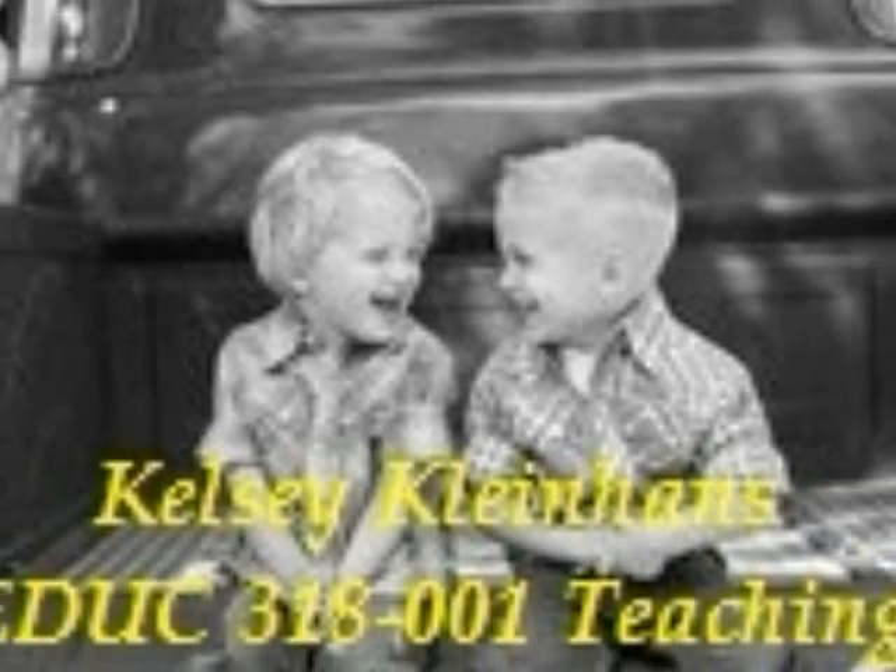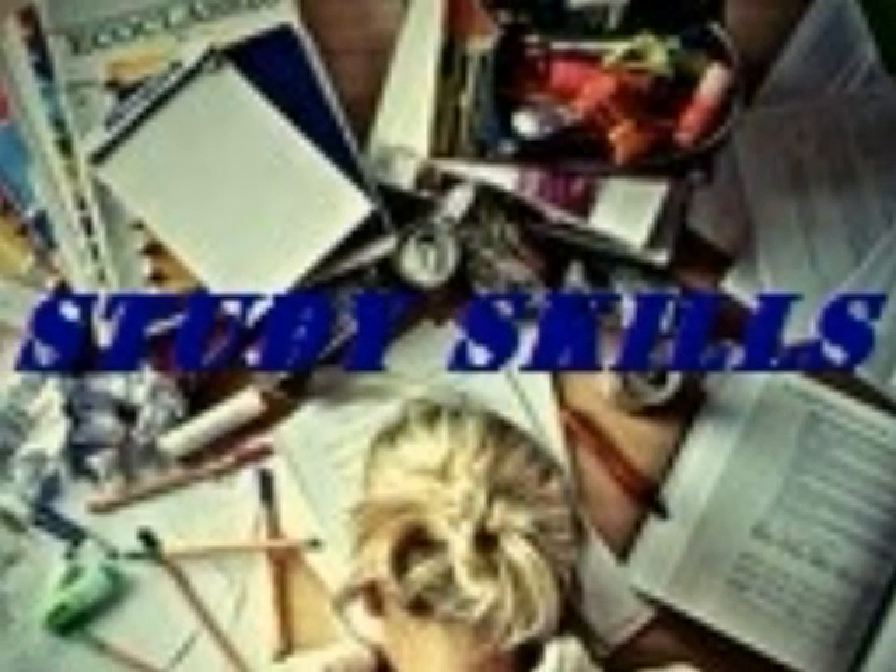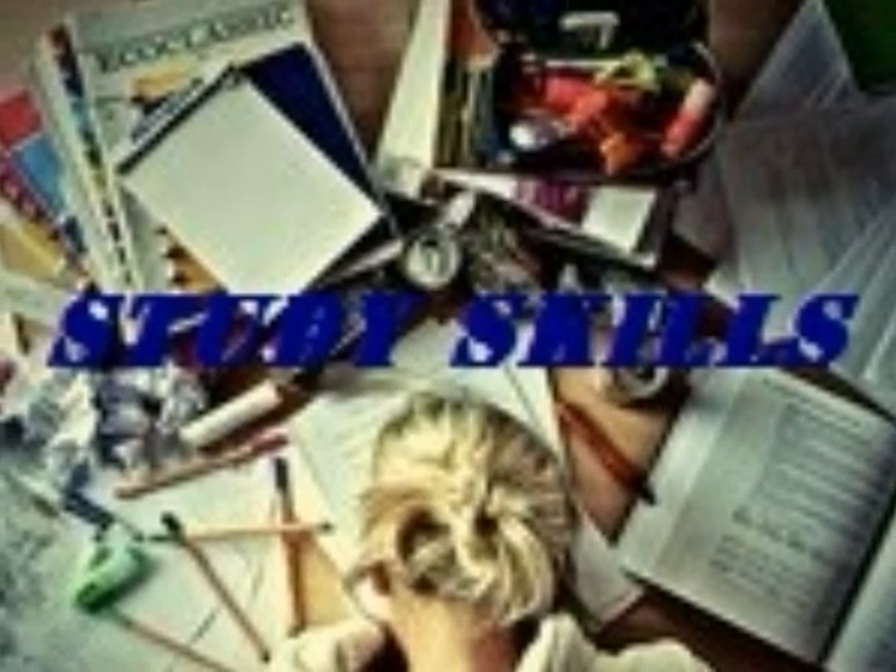My name is Kelsey Kleinhans and here is my photo story. In this photo story I'm going to talk about study skills.